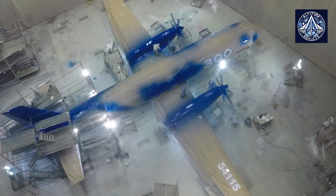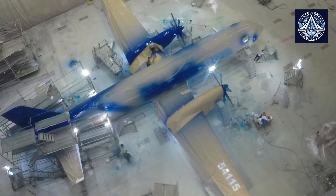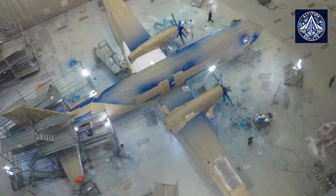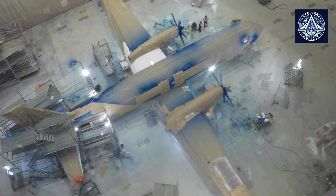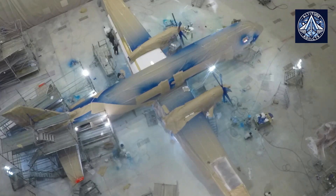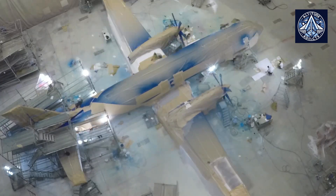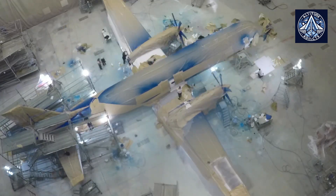Daniel Brennerman emphasized that the regional IL-114-300 is intended to ensure the transportation connectivity of the country, including the regions of the Far East. It will become one of the key elements in the development strategy of Russian regional aviation, and is being developed with the requirements of key regional carriers in mind.